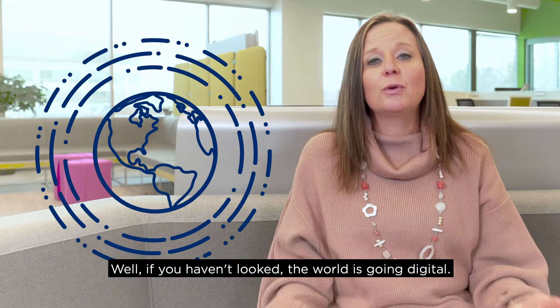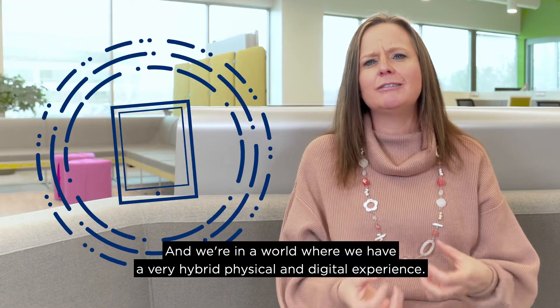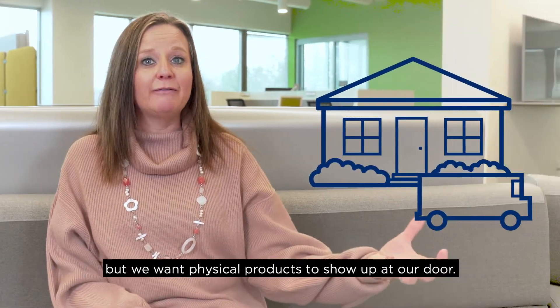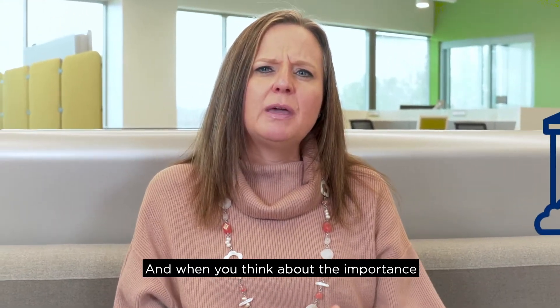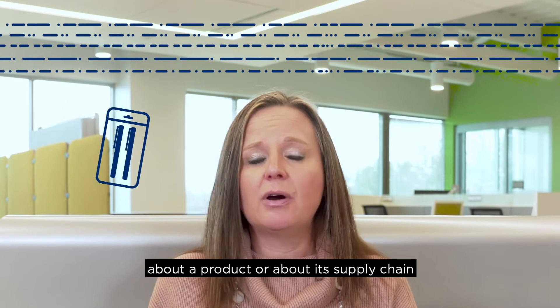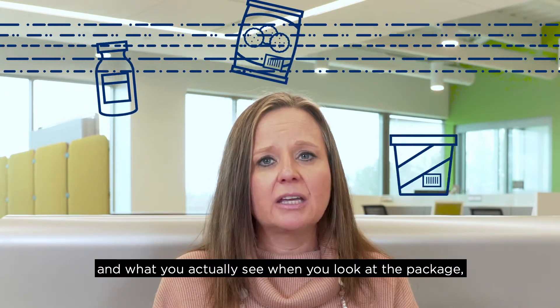The world is going digital and we're in a world where we have a very hybrid physical and digital experience. We like to interact with things online, but we want physical products to show up at our door. When you think about the importance of having fidelity between the digital data about a product or its supply chain and what you actually see when you look at the package, it's critical.